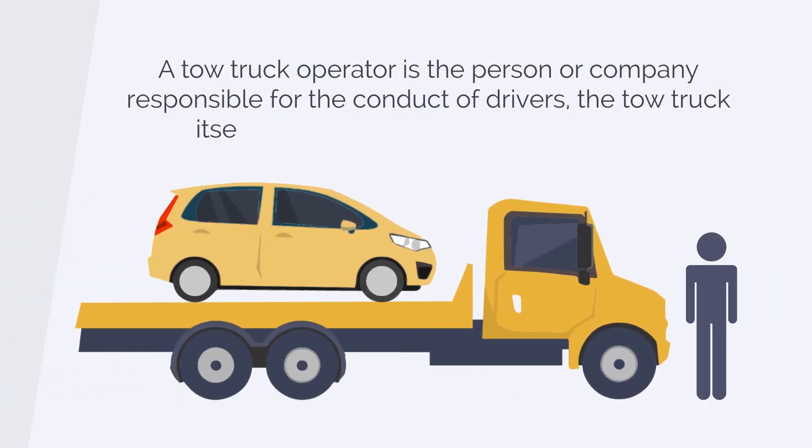A tow truck operator is the person or company responsible for the conduct of drivers, the tow truck itself and any vehicle being transported.